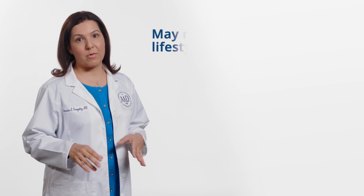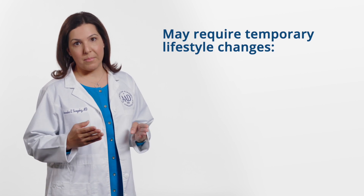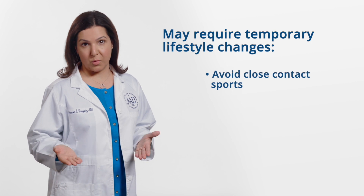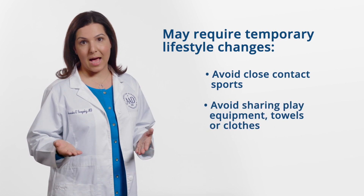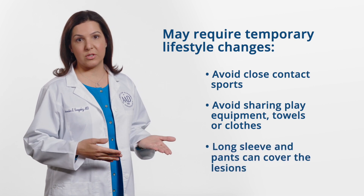Additionally, molluscum can have an emotional toll on children and their families due to fear of spreading the virus. The presence of visible molluscum lesions may also cause children to be excluded from some of their normal daily activities, or be a source of teasing from other children. Having molluscum may require temporary lifestyle changes. I usually recommend that, when possible, affected children avoid close contact sports or sharing play equipment, towels, or clothes. Long sleeves and pants can be used to cover the lesions. This additional monitoring of an infected child often causes anxiety for parents as well.